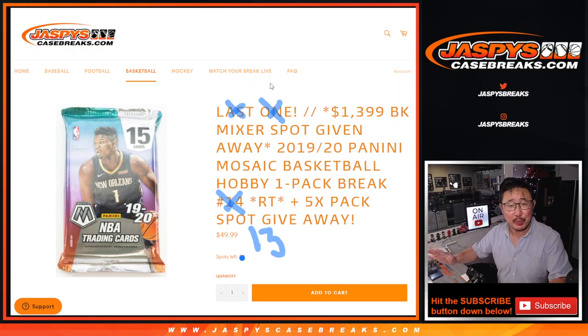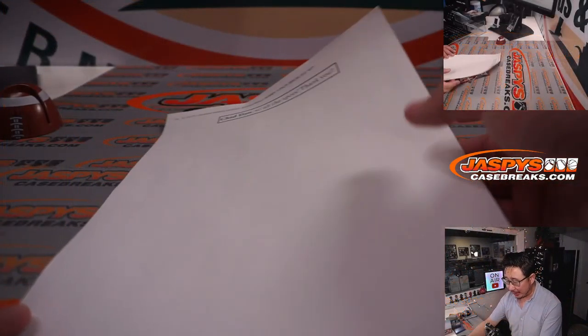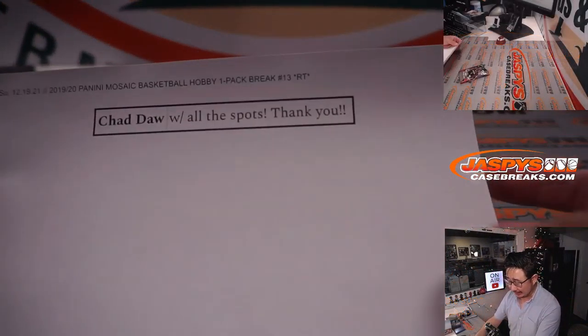I would go through this whole spiel about all the randomizer we have to do, but Chad saved me all the trouble — he got all the spots. So you automatically win the spot, and since it's a full spot, you'll be eligible for that St. Nick randomizer as well. Thanks, Chad. Makes life easy for me.